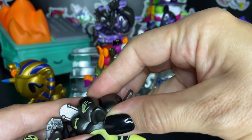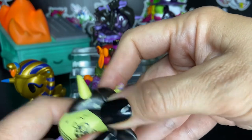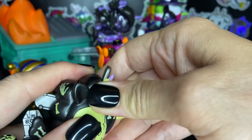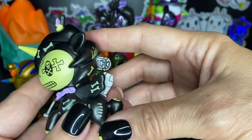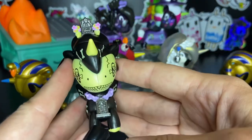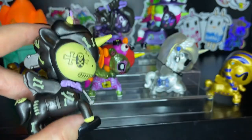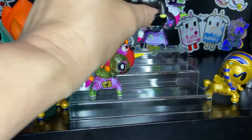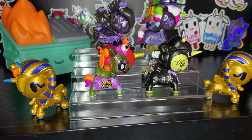I'm going to leave it closed for now because I don't want to break it. That is so cool — I totally love it. I'm so excited that I got that. What do you think? I think Zombino is going to look really cute with Trixie. They look amazing together, don't you think?